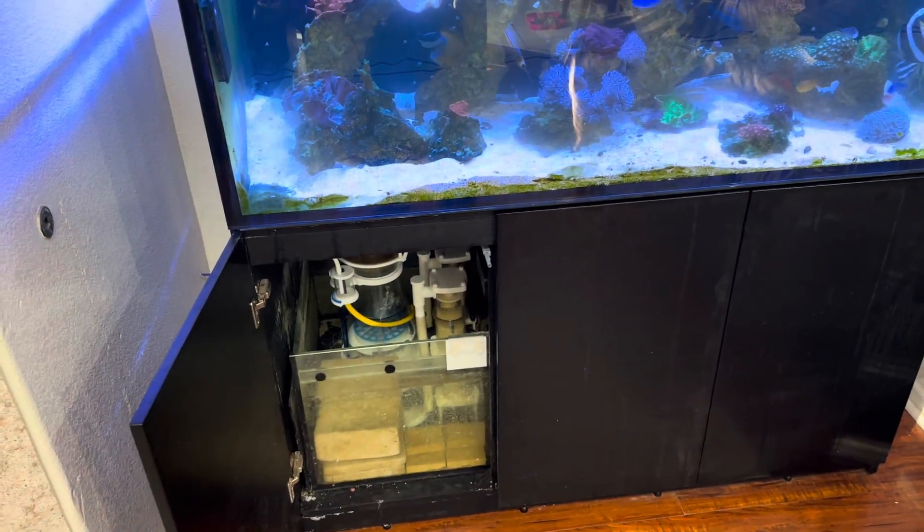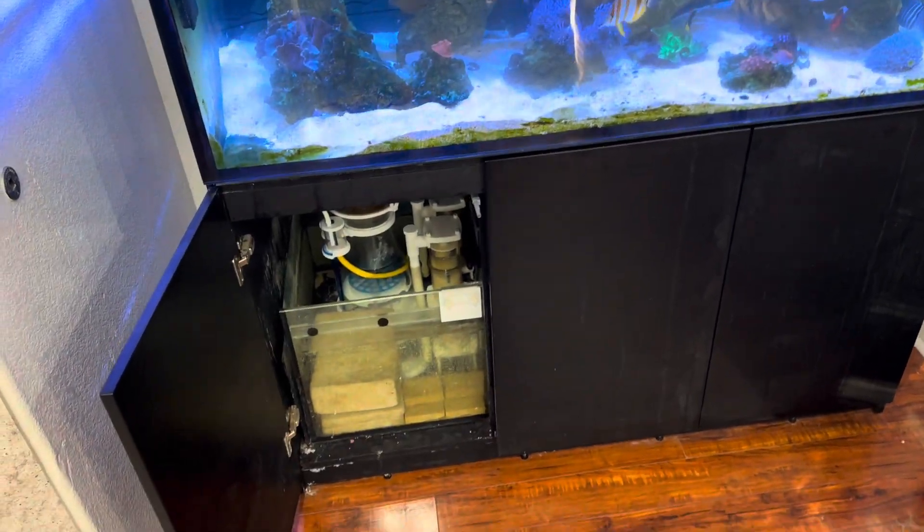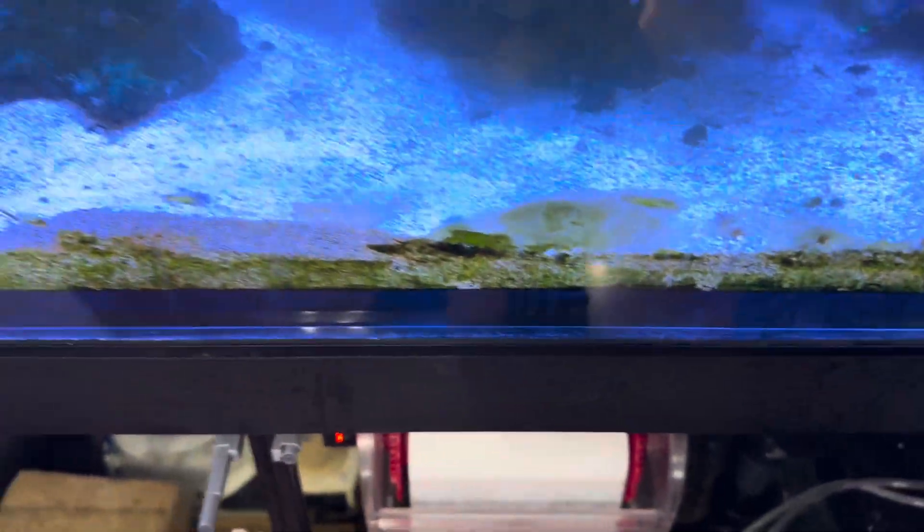I contacted Red Sea and they shipped me a replacement sump under warranty. I took it apart and replaced it. Then I started noticing some of the silicone coming apart along the front of the tank.